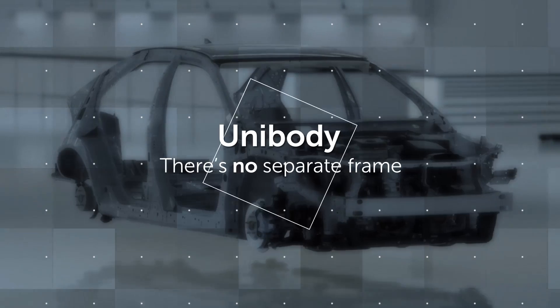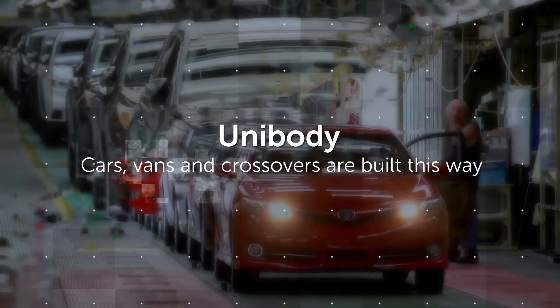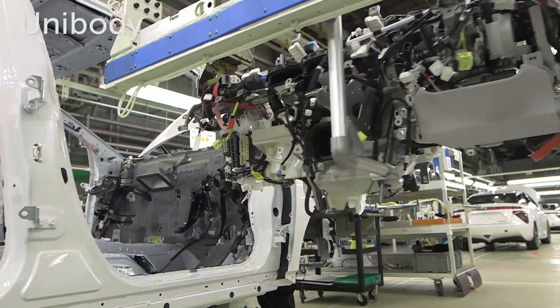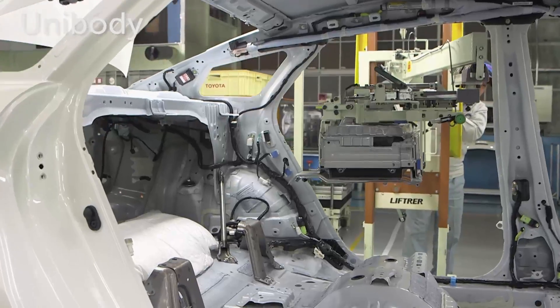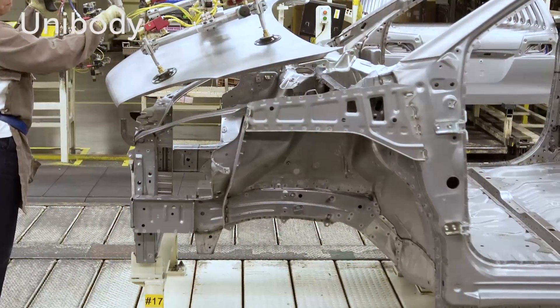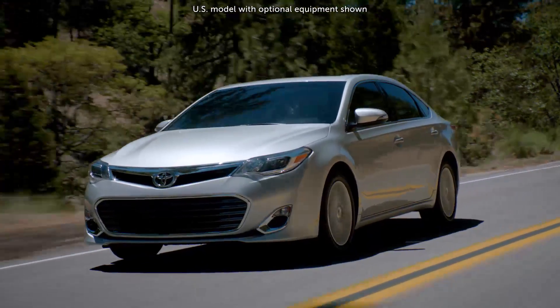With unibody designs, there's no separate frame, and all Toyota cars, vans and crossovers are built this way. Advanced welding techniques and the wide use of high-strength steels and reinforcement create a rigid structure capable of handling stresses from the wheels, suspension, engine and transmission.